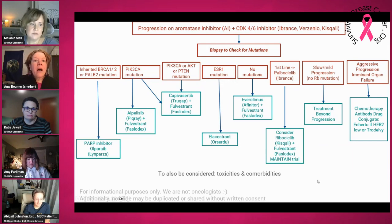Finally, if you have an inherited — sometimes called a germline — mutation, meaning ones you inherited from your parents and could pass on to your children, in BRCA1/2 or PALB2, a PARP inhibitor such as Lynparza might be indicated. All decisions are our own and in consultation with our oncologists, but it's really important to consider toxicities of these drugs — they all have different toxicities — and also any comorbidities that you might have.